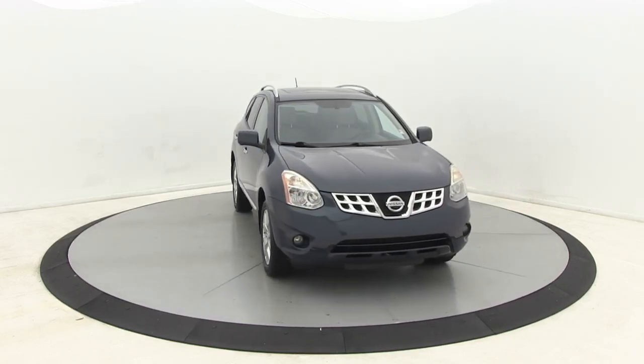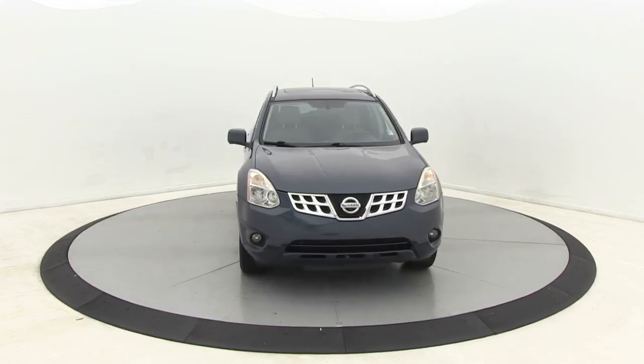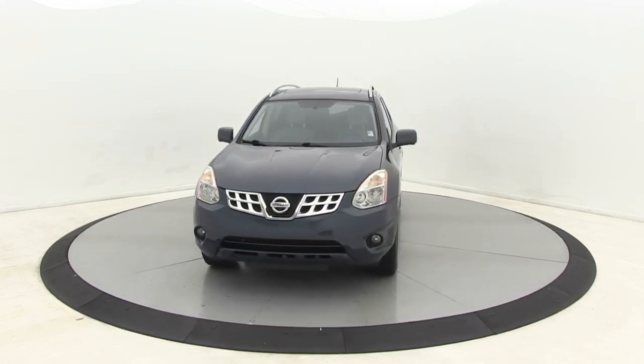This vehicle has less than 95,000 miles. Here are some of this vehicle's great options: premium wheels,